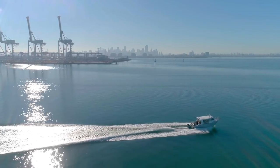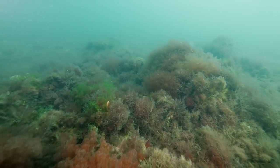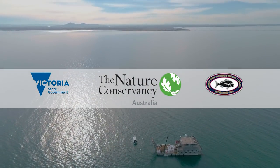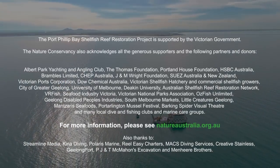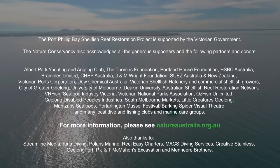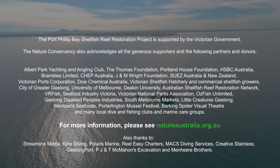If we're able to restore these shellfish reef ecosystems, in the future they're going to be able to filter the equivalent of the entire city of Melbourne's wastewater, acting like a huge biological filter, really cleaning up the water in Port Phillip Bay.